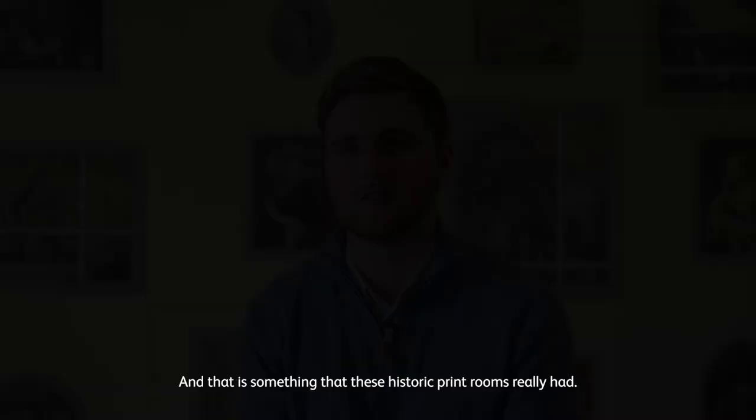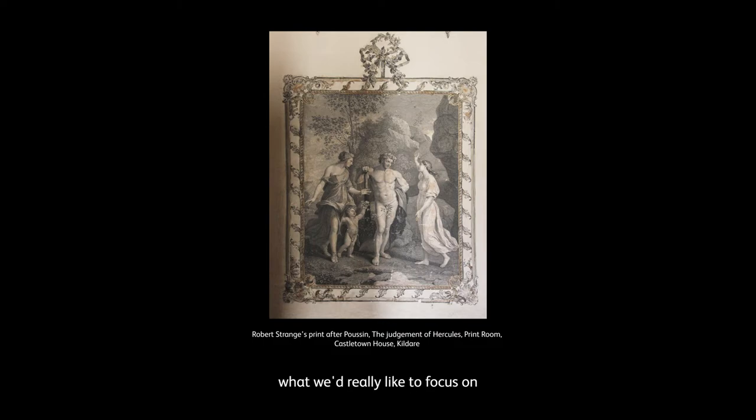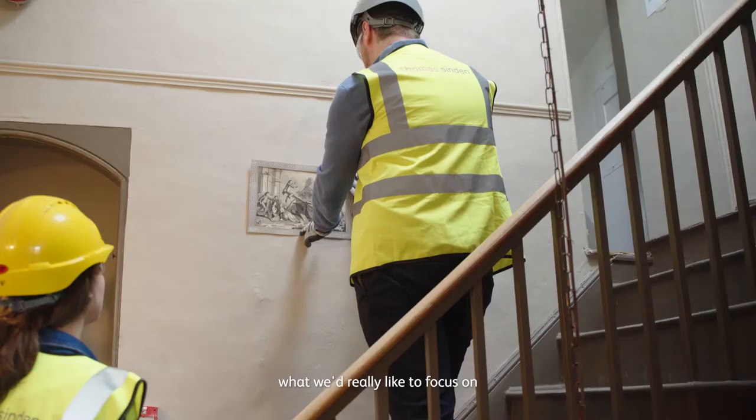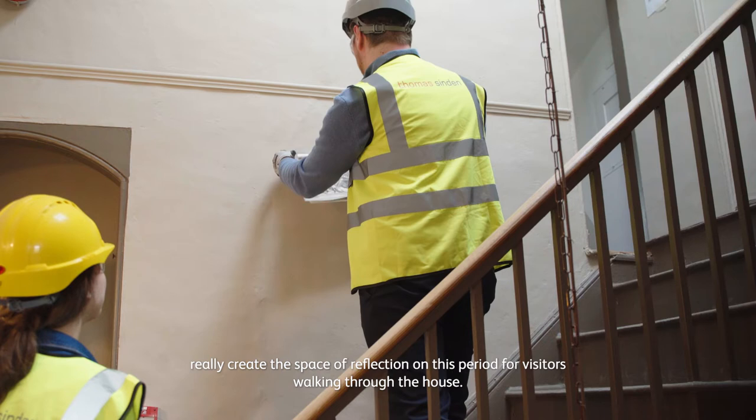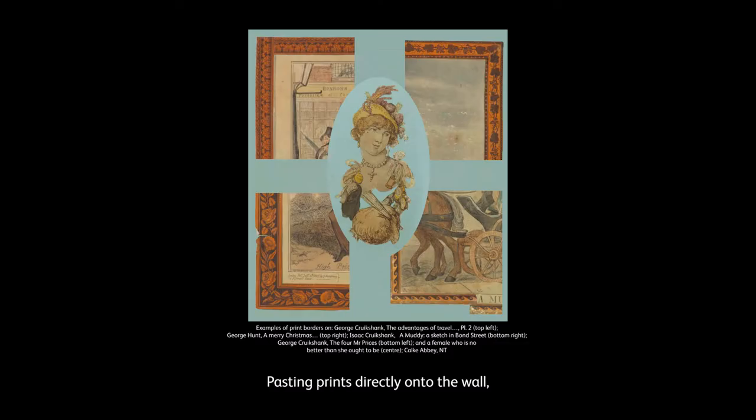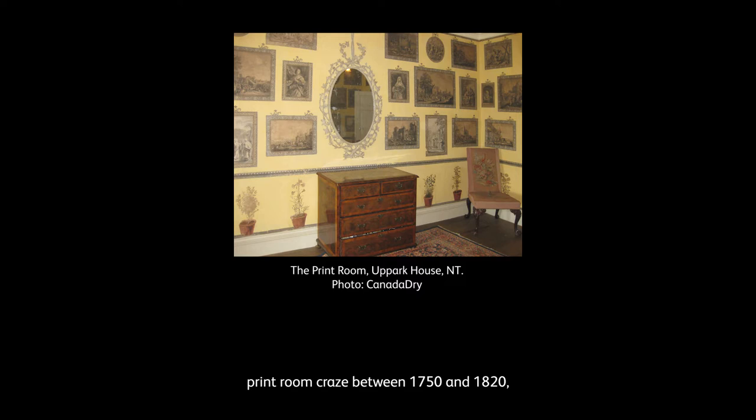It really provides an opportunity for us to display what we'd really like to focus on and the main areas of 18th century art that are important to us, and to create a space of reflection on this period for visitors walking through the house. Pasting prints directly onto the wall historically was a much cheaper way to display prints than framing them, and that's really how it started — but it quickly developed into an almost print room craze between 1750 and 1820 as a real exercise of personal expression and taste.